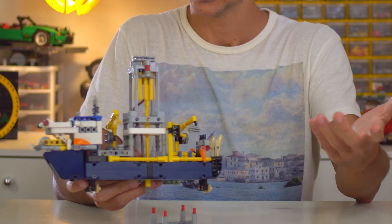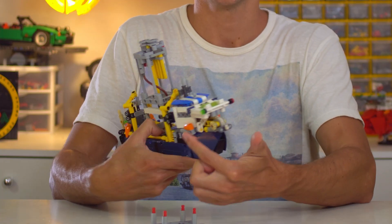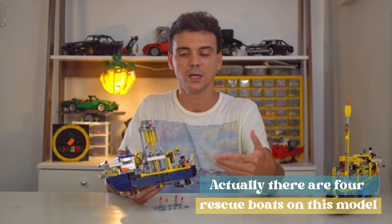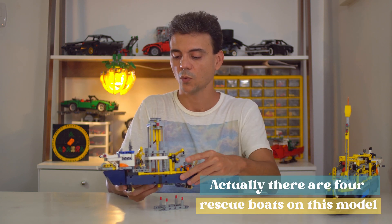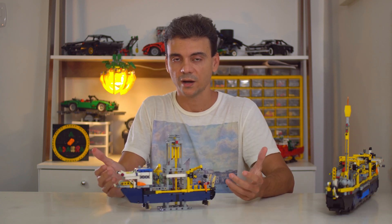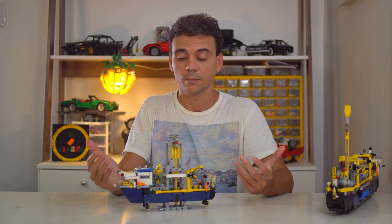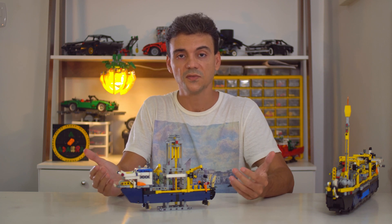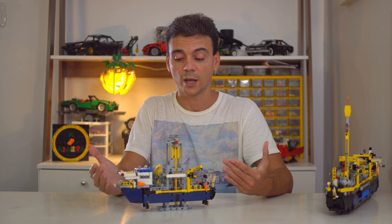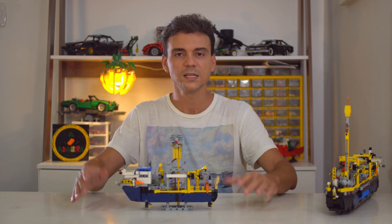Last but not least, it has two rescue boats in case of emergency — in case the ship must be abandoned, people have a chance to save their lives. This scenario is rare, but it may happen, although safety is the number one concern when building and operating these machines.